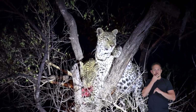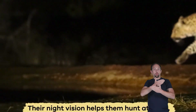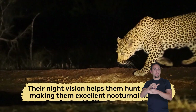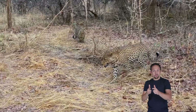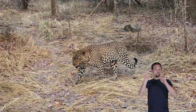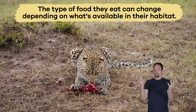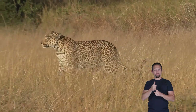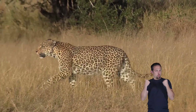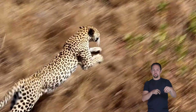They also have excellent night vision, which lets them see well in the dark. This helps them hunt at night, making them excellent nocturnal hunters. Because they live in so many different places, the type of food they eat can change depending on what's available in their habitat.